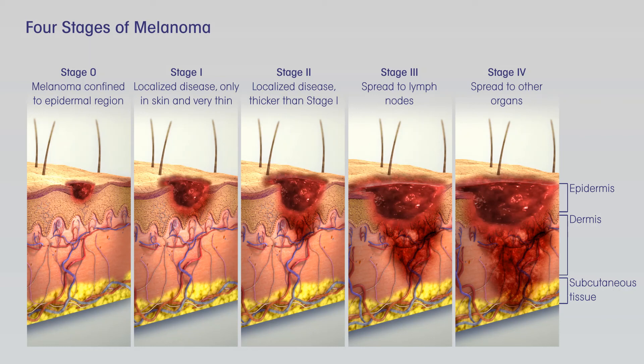Recurrence in nearby lymph nodes: If nearby lymph nodes weren't all removed during the initial treatment, the melanoma might come back in these lymph nodes. Lymph node recurrence is treated by lymph node dissection if it can be done, sometimes followed by adjuvant, additional, treatments such as radiation therapy and/or immunotherapy or targeted therapy, for cancers with BRAF gene changes. If surgery is not an option, radiation therapy or systemic treatment, immunotherapy, targeted therapy, or chemo, can be used.